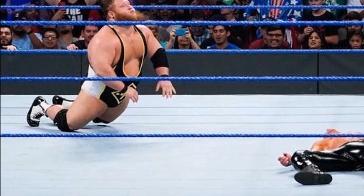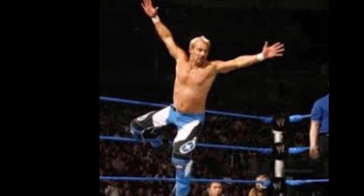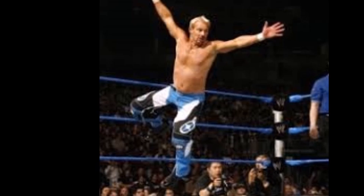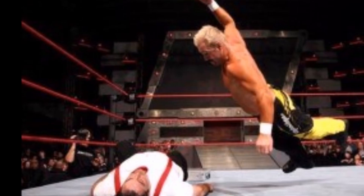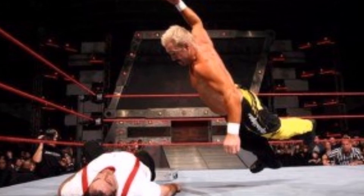Years before Otis made his Caterpillar version famous, Scotty 2 Hotty would introduce the Worm as a transitional move tied to his Too Cool gimmick. Even though his finisher was a jumping DDT from the top rope, the Worm got so over with the crowd that it eventually became his finisher.